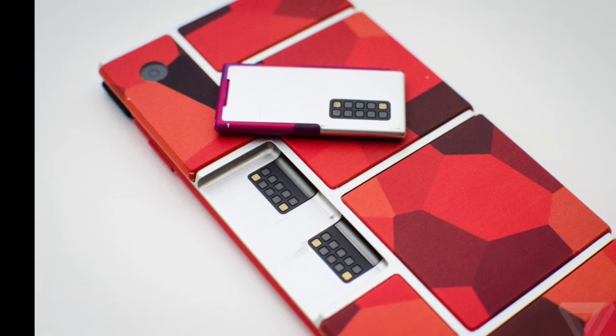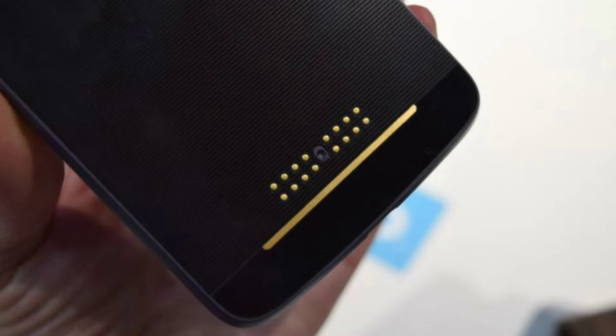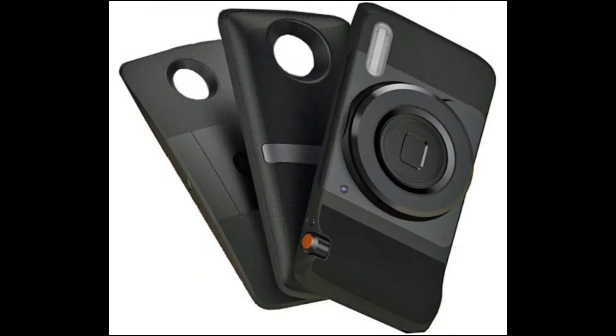Personally, I don't believe in a completely modular smartphone in the future, like Project Ara. But I think that a connector on the back — like what the Moto Z has, and now probably the iPhone 7 Pro will get later this fall — having accessories and other gadgets that you can connect to the phone could actually be a success.